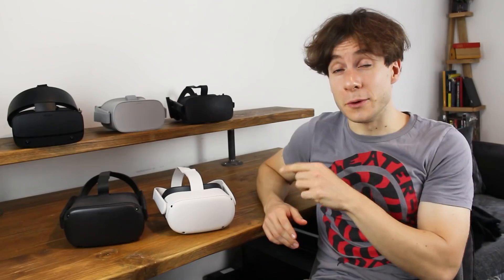Believe it or not, the Oculus Quest 2 is Facebook's fifth VR headset in four years, not counting a million different variations of the Gear VR. But while this headset is definitely Facebook's best yet, there are some areas its older siblings have it beat. So without further ado, let's stack up every Oculus headset ever, except Gear VR, and see what comes out on top.